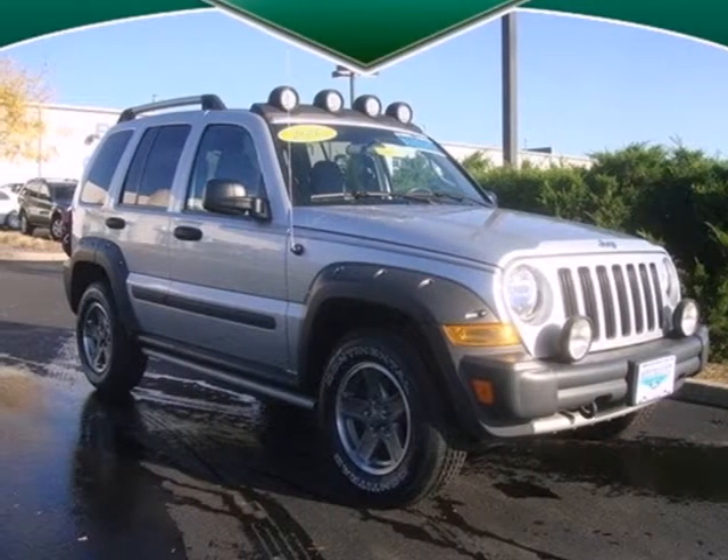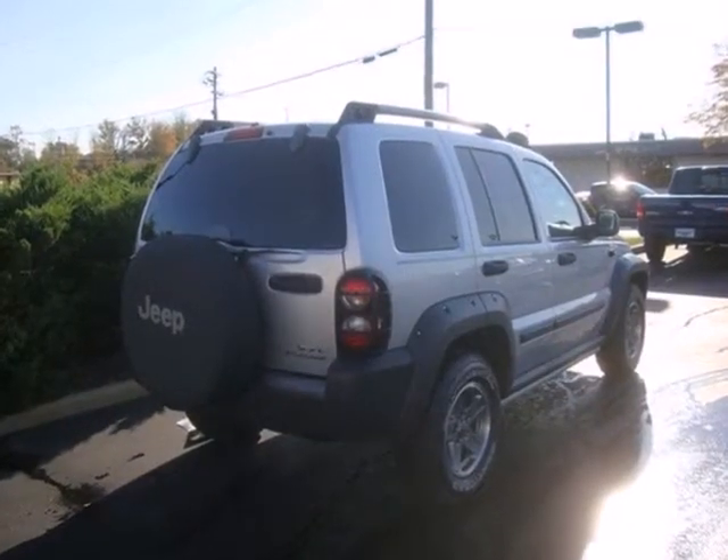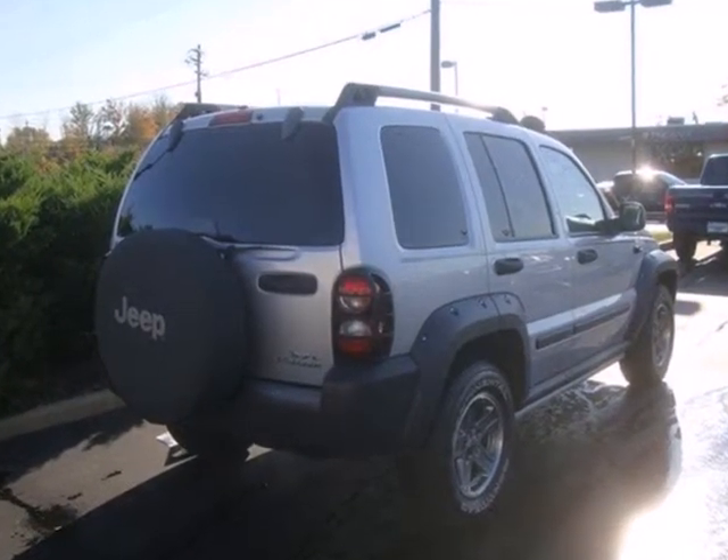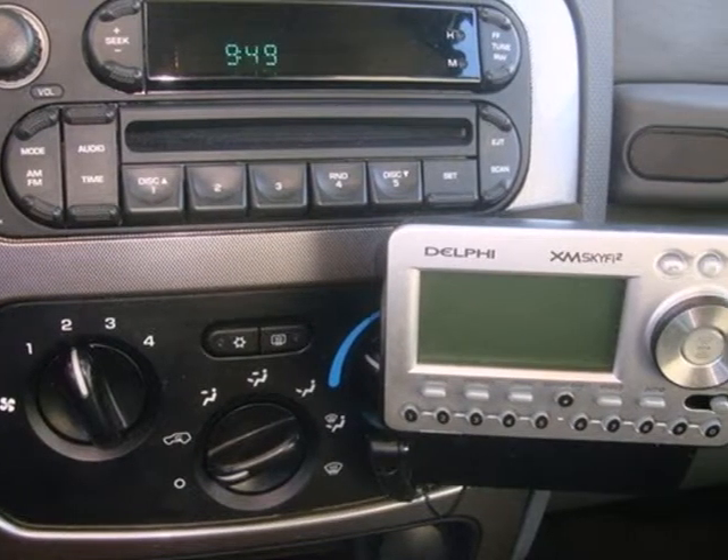This Jeep Liberty's been sitting patiently on our lot waiting to be driven. It's a 2005 model that's loaded with features and ready to drive. With a signature 7-slot grille, this Liberty has sleek lines and beefy bumpers.